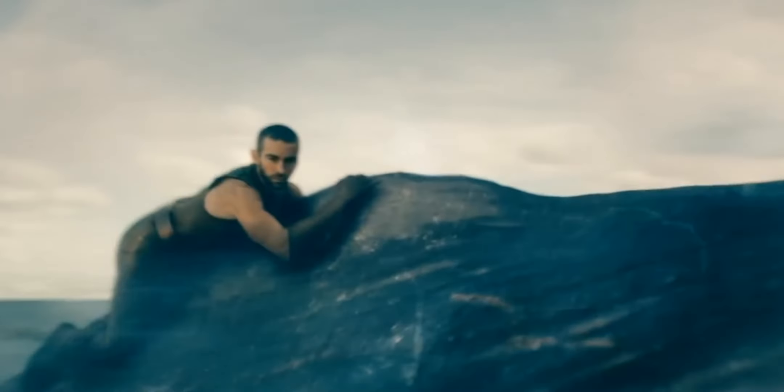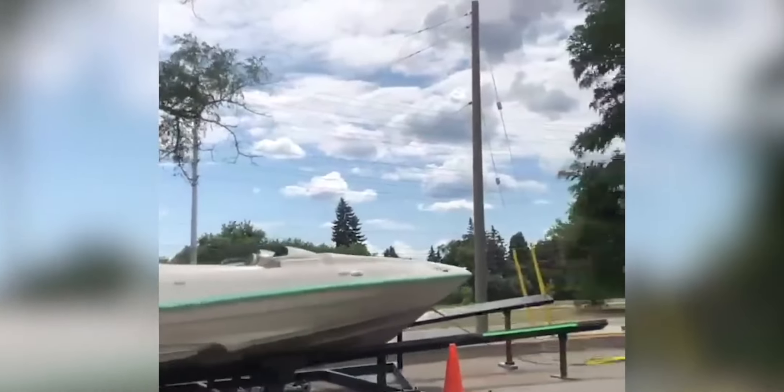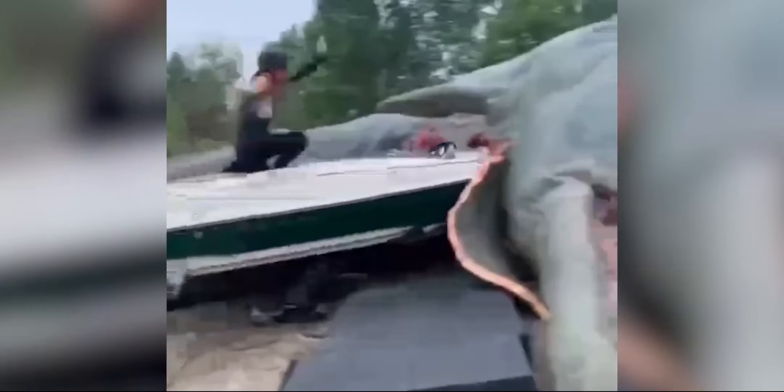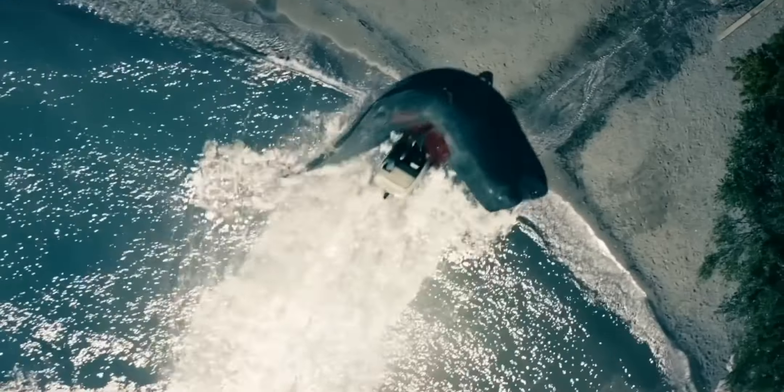In this scene in The Boys, the whale was built for real on set. For the shot of the boat going into the whale, they had a specific rig to push the boat and a practical whale with an animatronic mouth. The only CG in this shot is the addition of some fake blood and water — everything else was real.